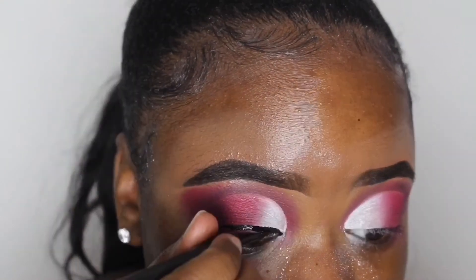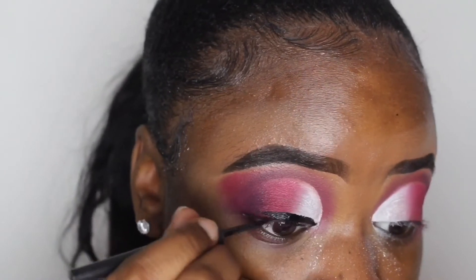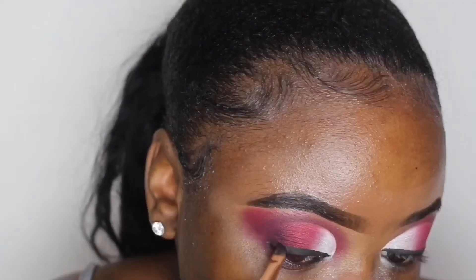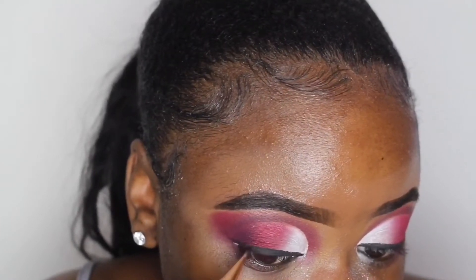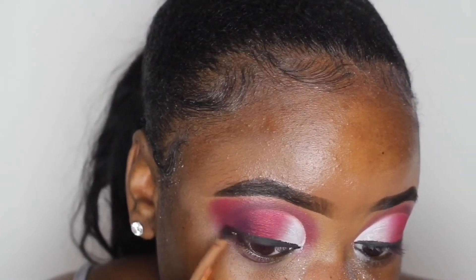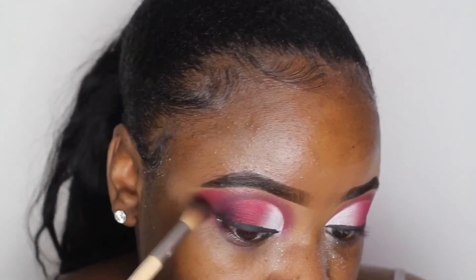Before anyone roasts me in the comments — I know this eyeliner was looking a little bit crusty, and that is because it was, because it was drying out. But as you can see, I went in with a little angled brush and some black eyeshadow to neaten it up. And that was the reason why I didn't end up doing a wing, because I did plan to do one originally.